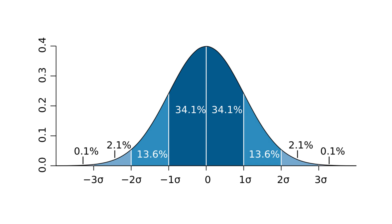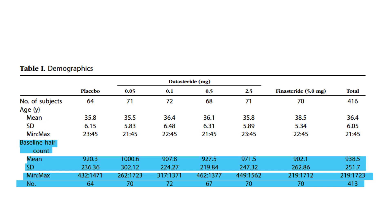Looking at the study: the placebo group had an average baseline of 920.3 hairs with a standard deviation of 236.36, implying quite a bit of variation. The 0.05 milligram dutasteride group started with a higher average of 1000.6 hairs but with a standard deviation of 302.12, indicating even greater variability. The 0.1 milligram group had 907.8 hairs with a standard deviation of 224.27, smaller than the 0.05 mg group, suggesting counts were more consistently clustered around the average.